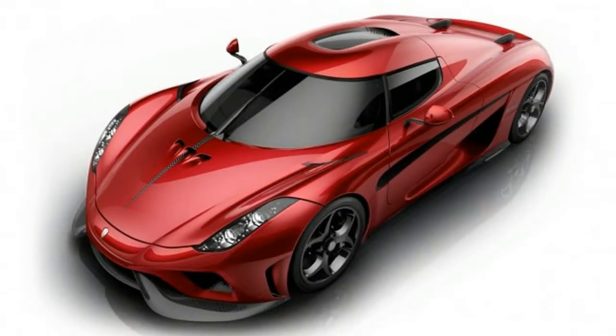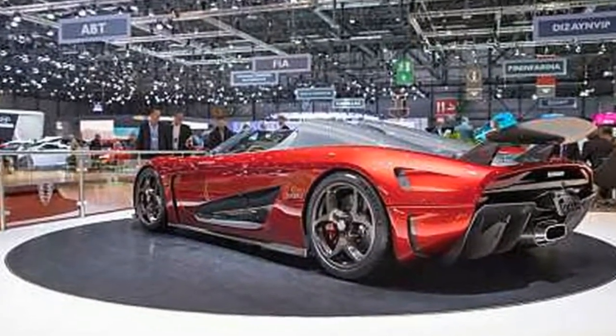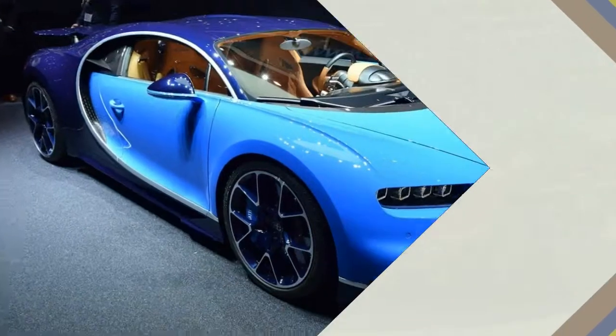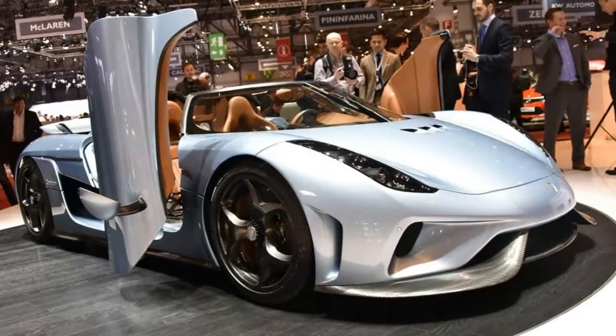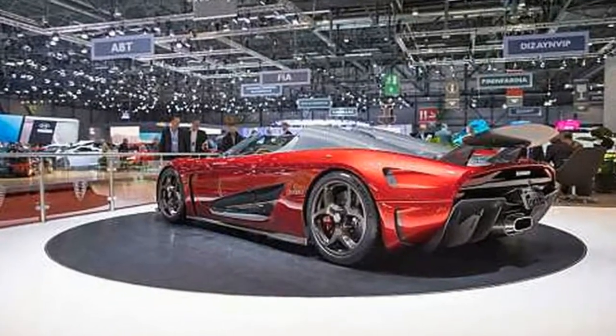Koenigsegg direct drive might sound like the solution to a non-existent problem, but the company claims that the lack of a conventional gearbox both saves weight and reduces the power loss to the driveline by over 50% compared to a traditional transmission. The electric motors provide the ability to fill in where the V8 is producing less power and also to add extra performance on top of it, all the way up to the Regera's top speed.